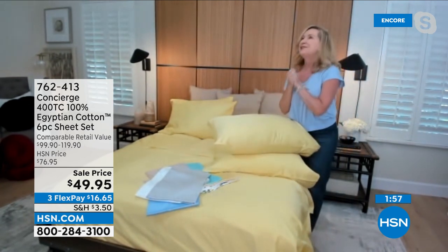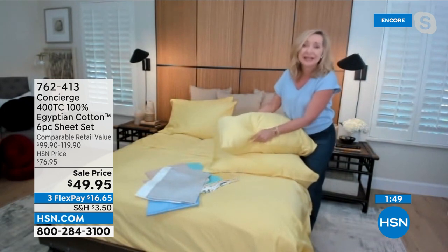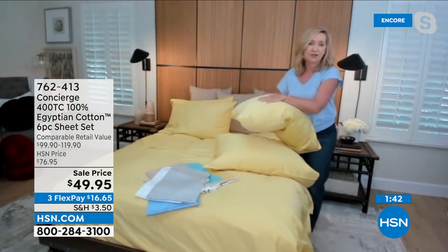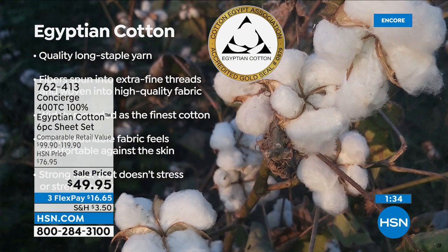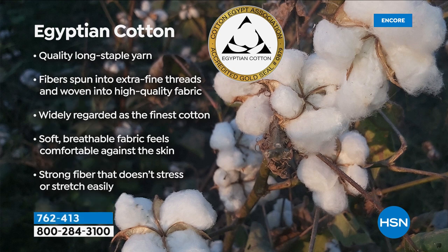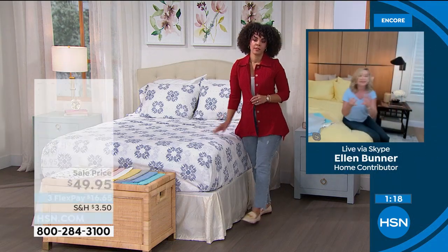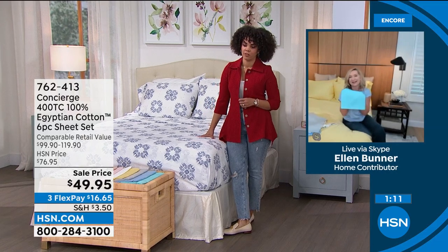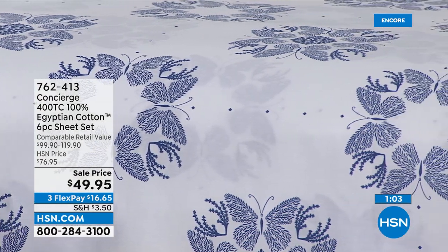These sheets have an 18-inch accommodation on the fitted sheet — fully elasticized all the way around the edge so they'll fit. Most of all, it's about the fabrication. You hear talk show hosts and celebrities talk about their Egyptian cotton sheets — this is your opportunity, and we're including those extra pillowcases. Egyptian cotton is special. We only do it once or twice a year in sheets, which is why I get so excited — it's very rare that I get to bring you the best. Egyptian cotton is the best because of the durability, softness, silkiness, and the way it takes color.